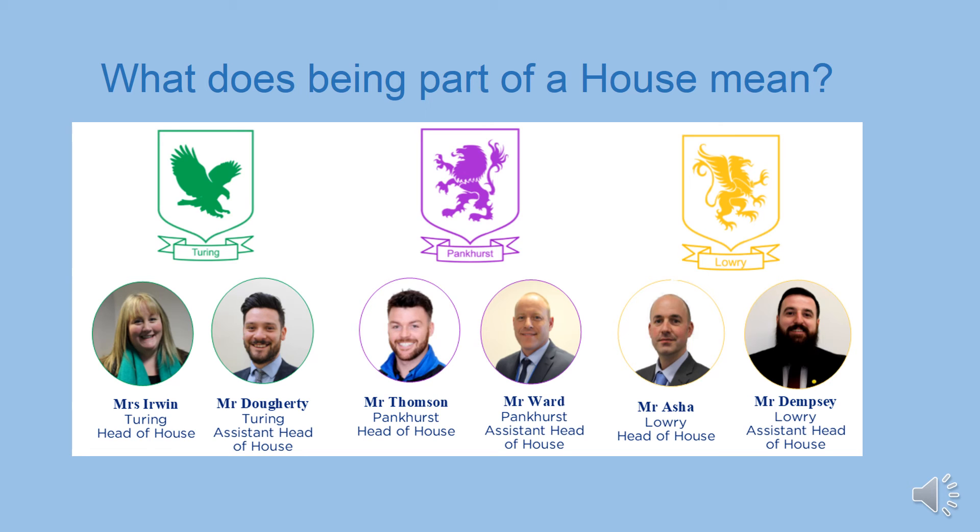At Wellacre we have a house system. You'll be placed into one of our three houses: Pankhurst, Lowry and Turing. All the houses are named after people linked with the local Wellacre community who have shown qualities and values we would like upheld by our students. As part of a house, you'll be working with students across year groups to be awarded achievement and house points. During the year there are house events you can compete in, such as football, rugby, chess, spelling bees, Christmas bake-offs, quizzes and many more. The house with the most points at the end of the year will receive the house trophy and a reward such as a trip to Alton Towers.